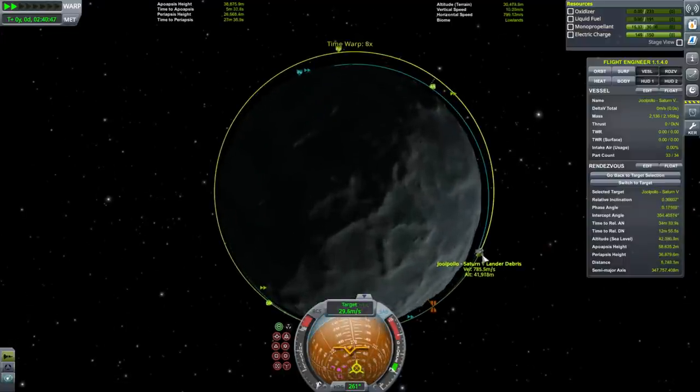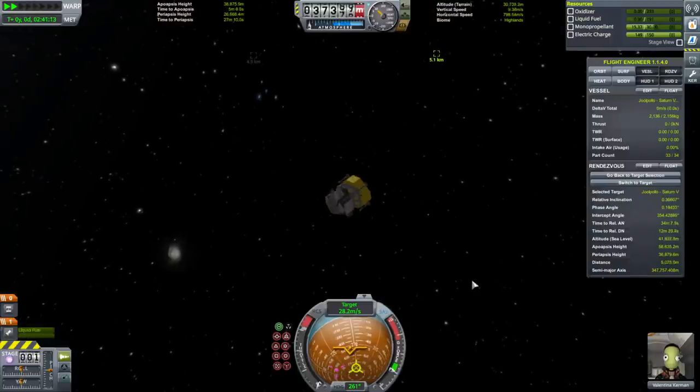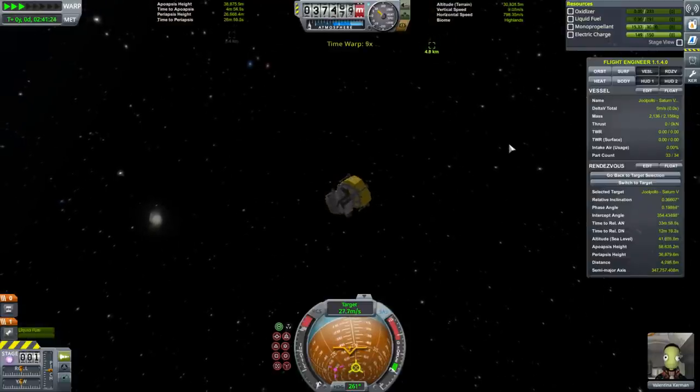We are now approaching the target. We should have a close approach distance of 2 kilometers. I'll still use the mono propellant here to continue the rendezvous.